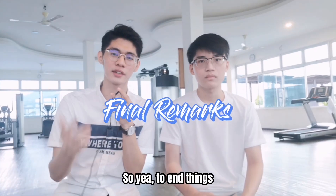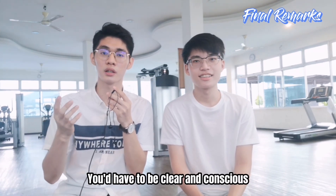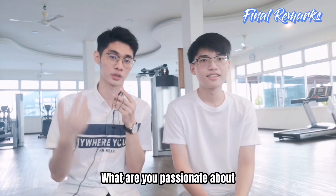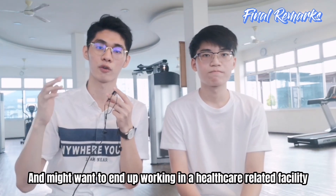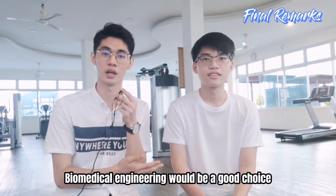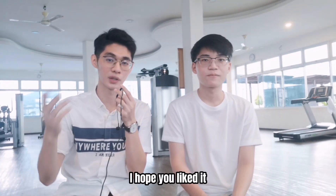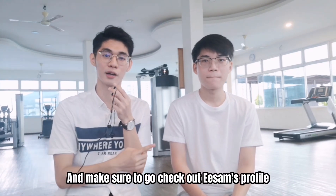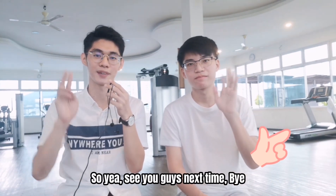To wrap things up, as I mentioned in the previous video, you have to be clear and conscious about your interests and what you're passionate about. If you know you're interested in physics-related courses and might want to work in a healthcare-related facility, biomedical engineering would be a good choice. That's all for today's video — I hope you liked it. Remember to like and subscribe, and go check out Isam's profile; I'll link it down below. See you guys next time!